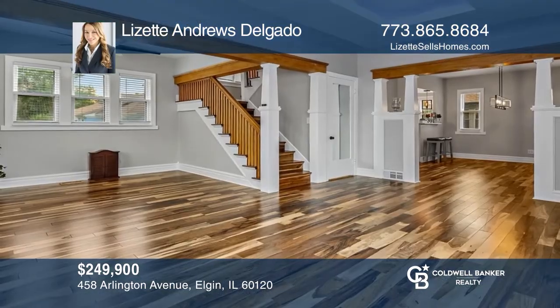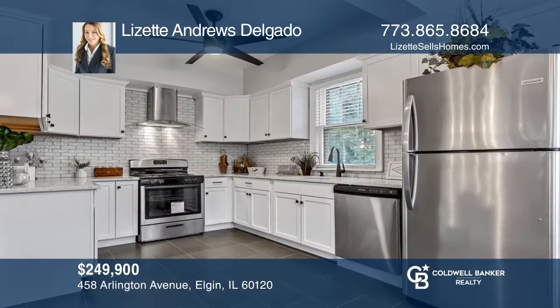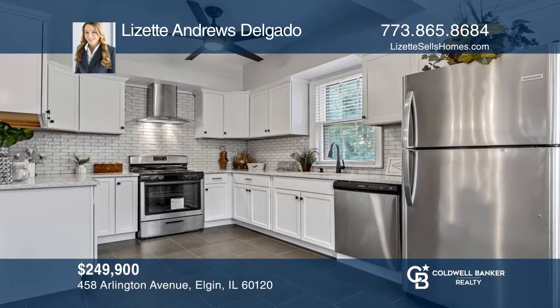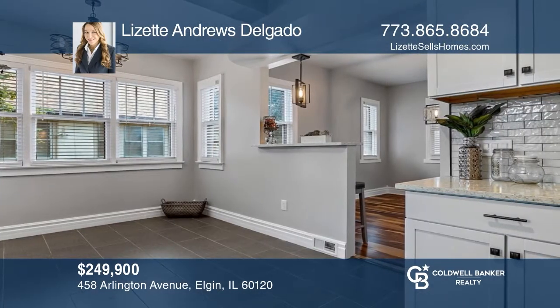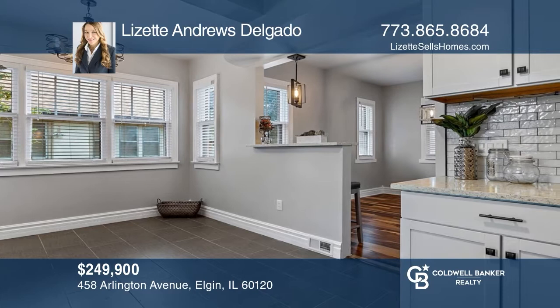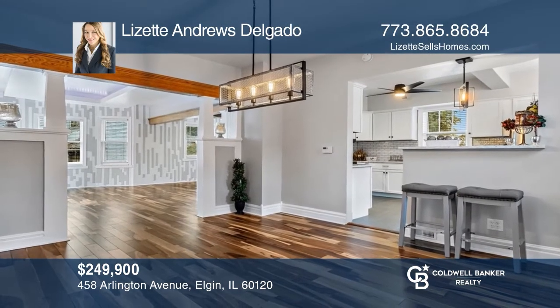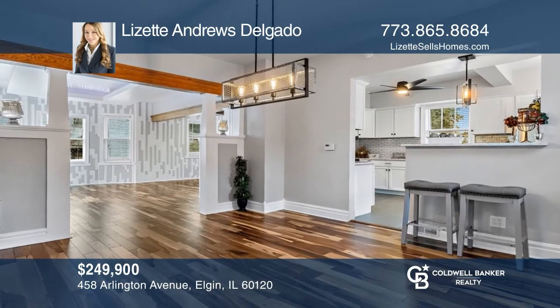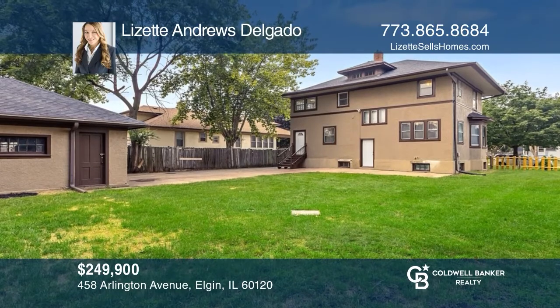Come see this irresistibly charming three-bedroom, one-and-a-half bath, two-car detached garage home in Elgin. The impressive chef's kitchen showcases wide cabinetry, quartz countertops, stainless steel appliances, and textured subway tile backsplash. Entertain your guests in the very private, large, fenced backyard. Lizette Andrews Delgado has all the details.